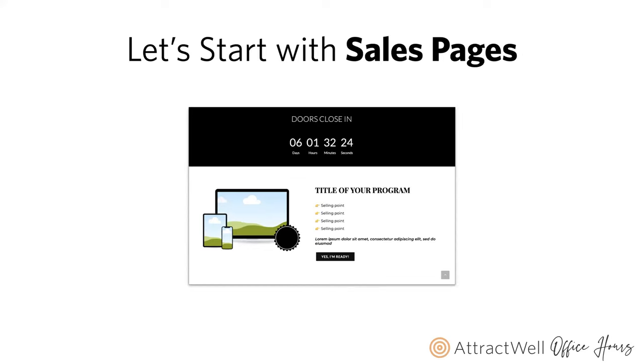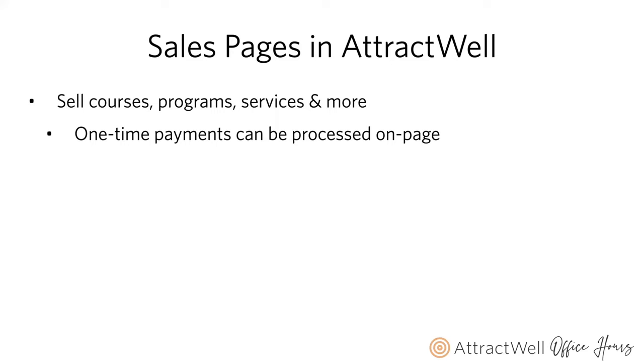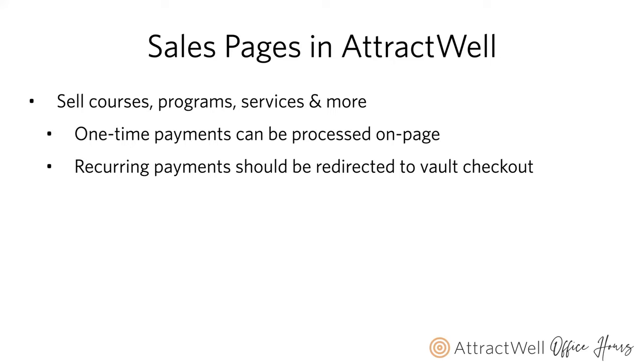Sales pages in AttractWell are a great place to sell things like courses, programs, services, or one-time offers such as workshops. One-time payments can be processed on the page with sales pages. But if you have an offer set up for multiple-part payments or recurring payments, your sales page would need to direct them to a vault checkout page. You can sell on your sales page, and when they click the call to action, you send them to the vault checkout page if you have recurring payments.